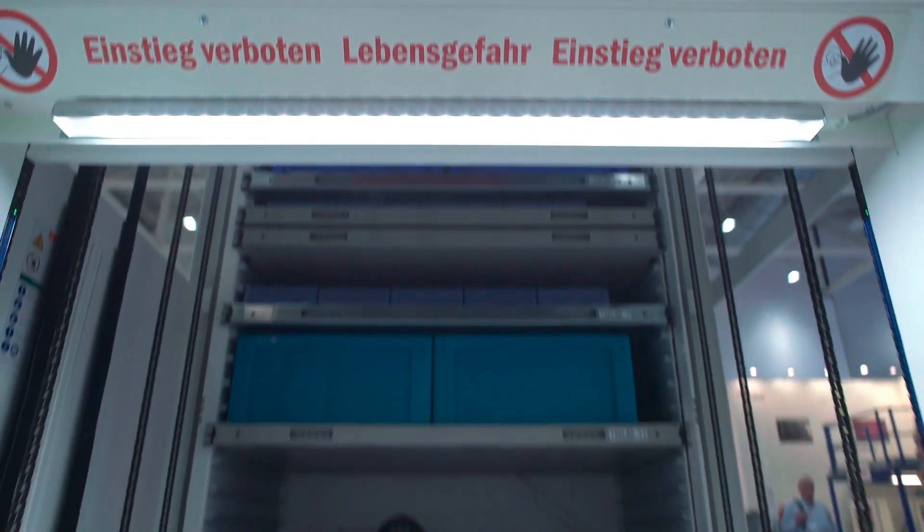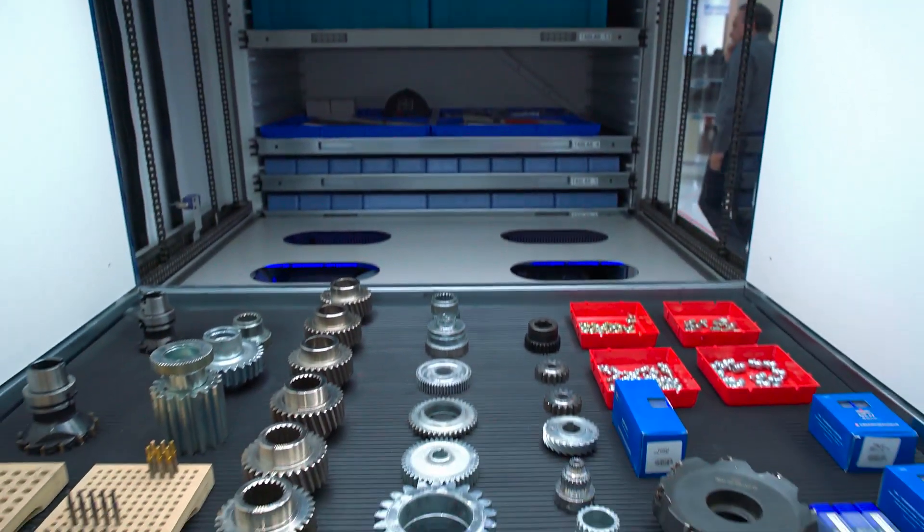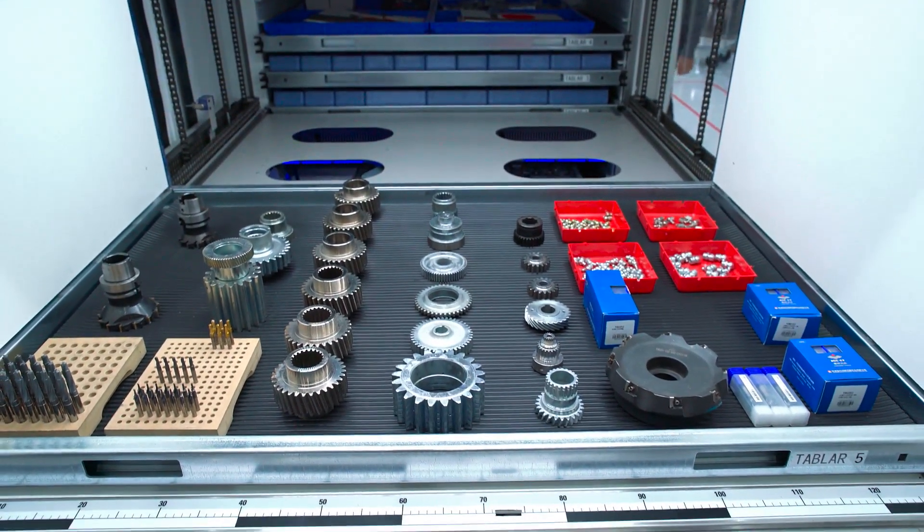This innovative concept helps optimize warehouse operations and dramatically boost efficiency.